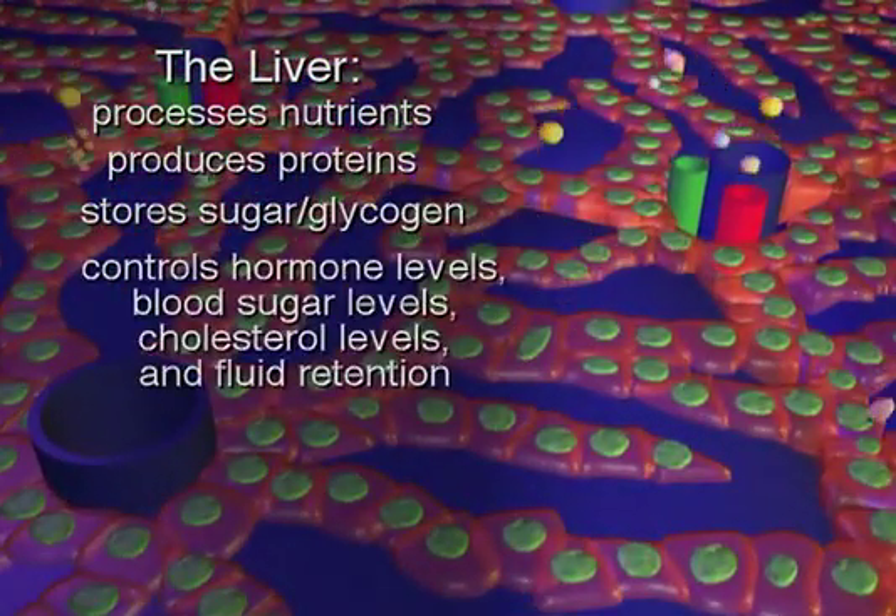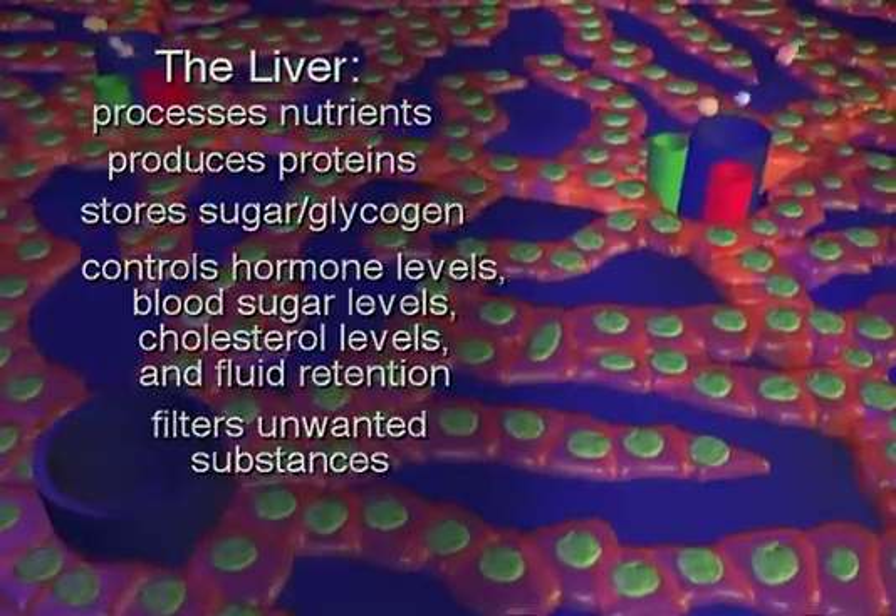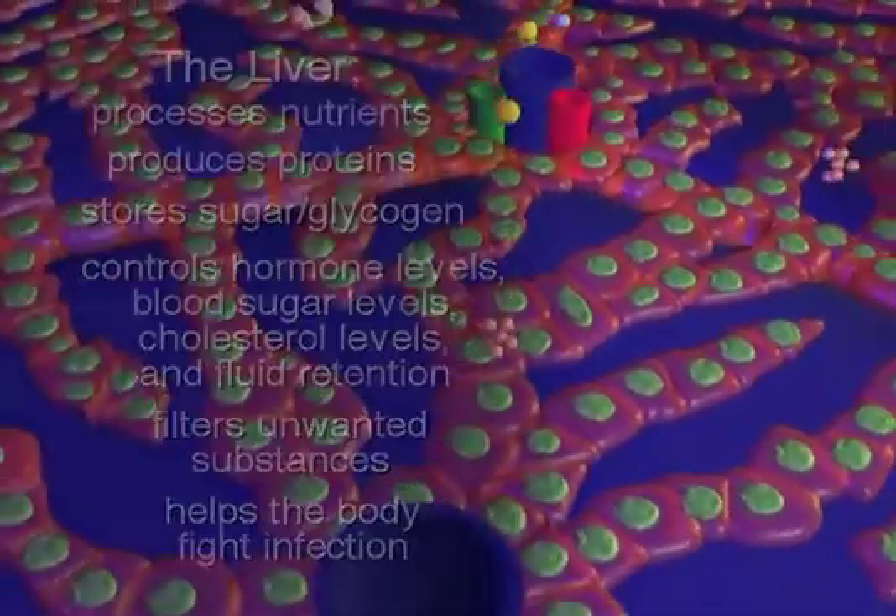It also controls the body's hormone levels, blood sugar levels, cholesterol levels, and fluid retention. The liver filters unwanted substances and helps the body fight infection.